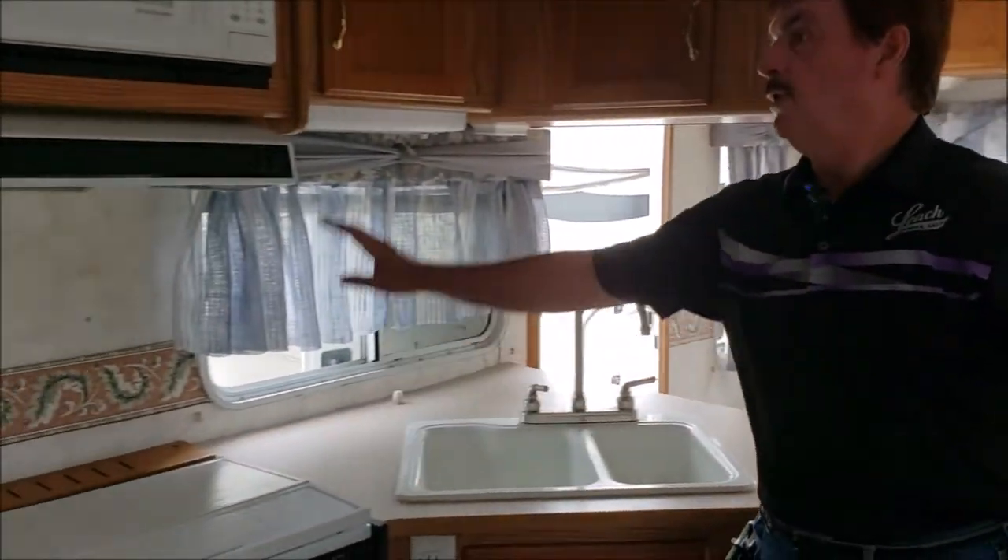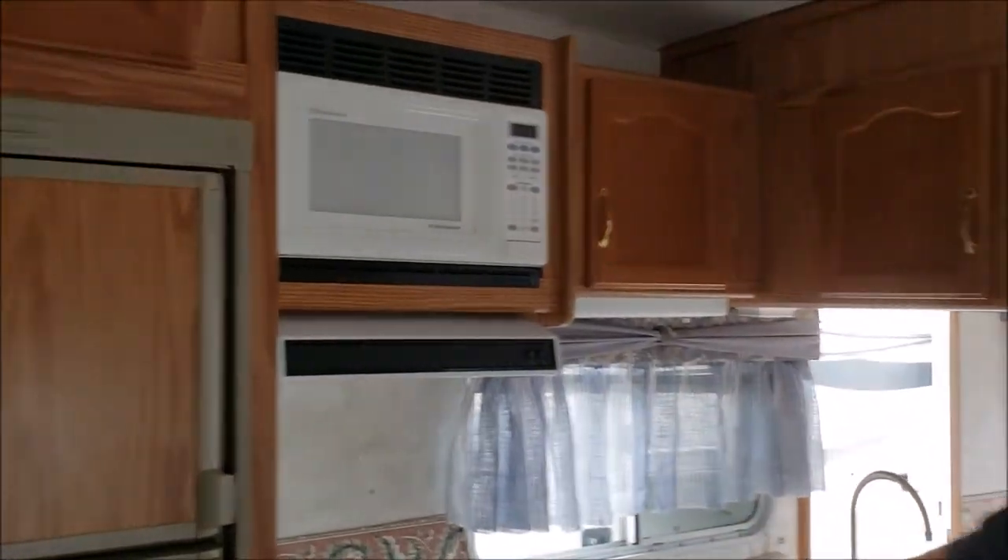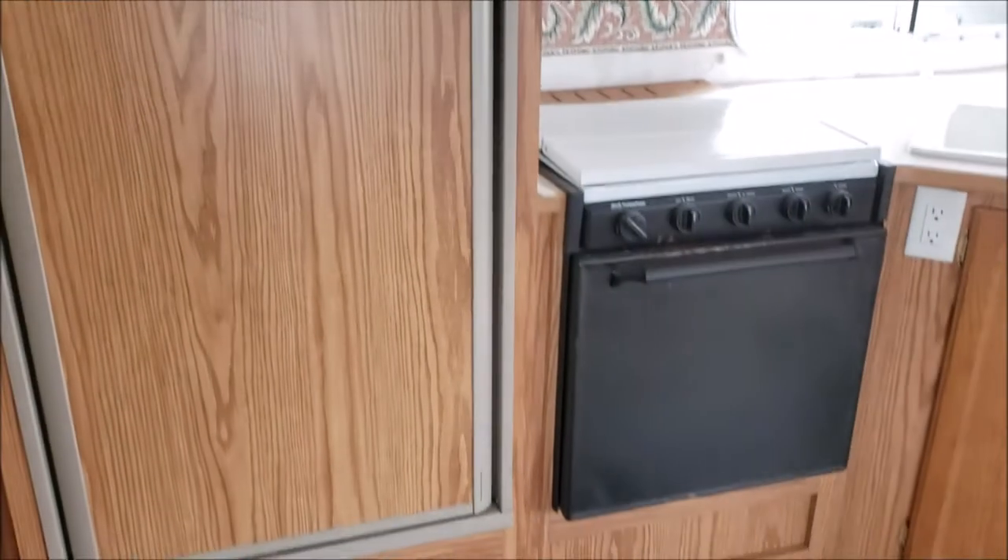We have the two-place sink, nice oven stove, microwave, refrigerator — all in the oak finish.